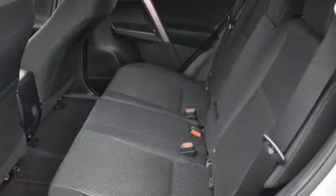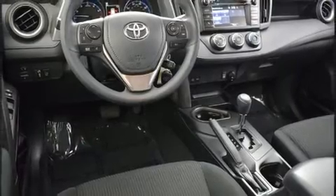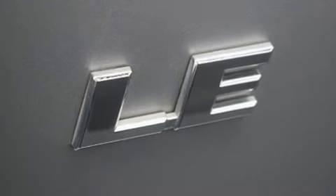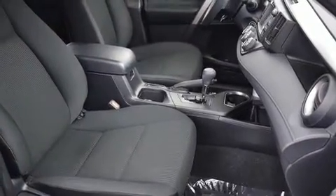Toyota ensures the safety and security of its passengers with equipment such as dual front impact airbags with occupant sensing, head curtain airbags, traction control, a panic alarm, and four-wheel disc brakes with ABS. Brake assist technology provides extra pressure when applying the brakes.